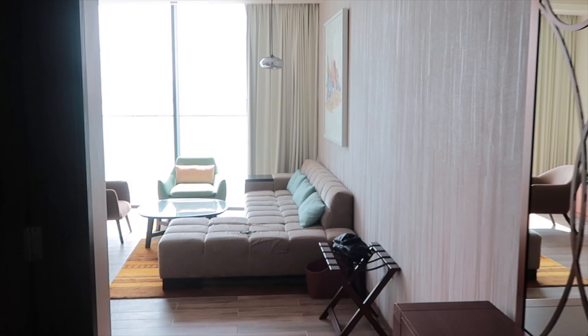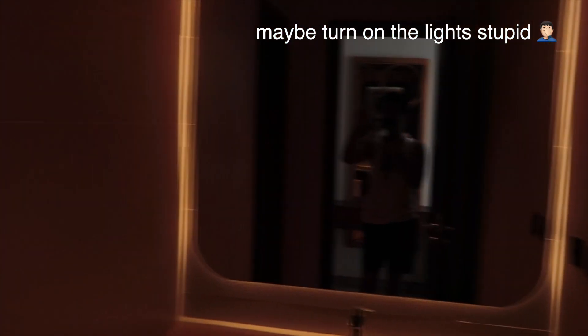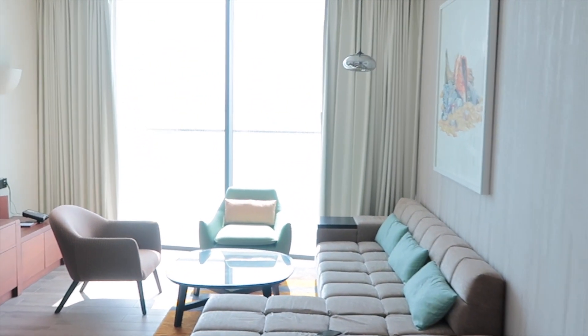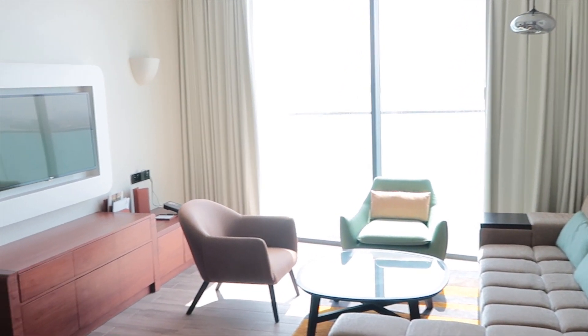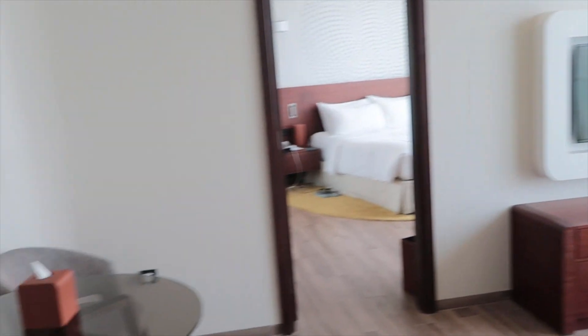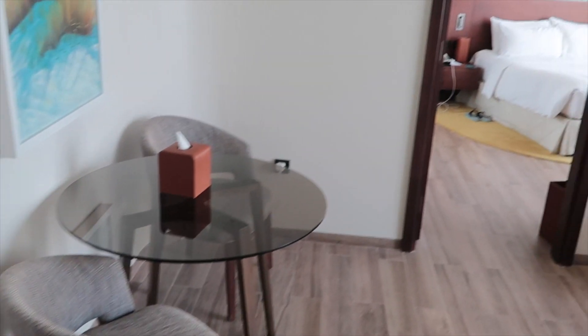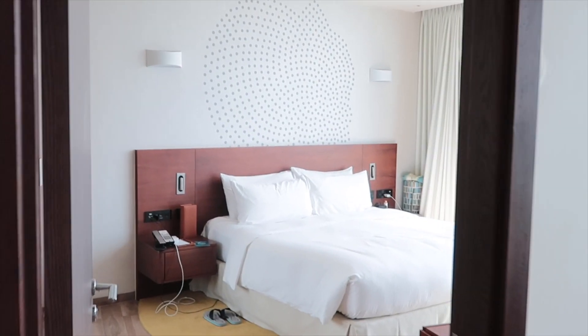Starting here at the entrance — when we go inside we have a toilet here. Then we have this living area. You can't really see the view right now because it's really light out, but I'll save that to the end. So we have this living area and then we have the bedroom inside.